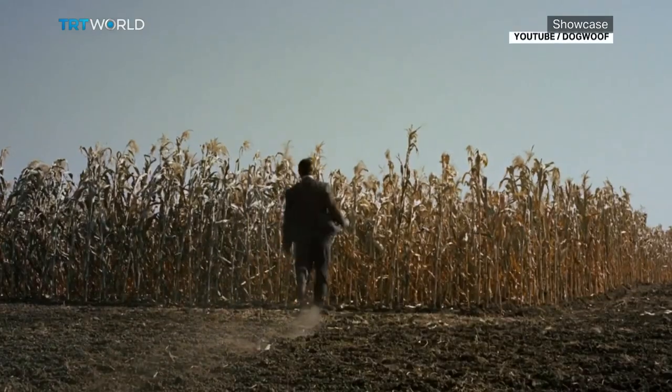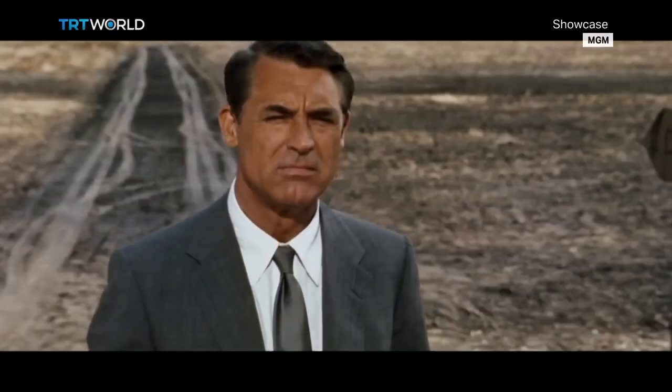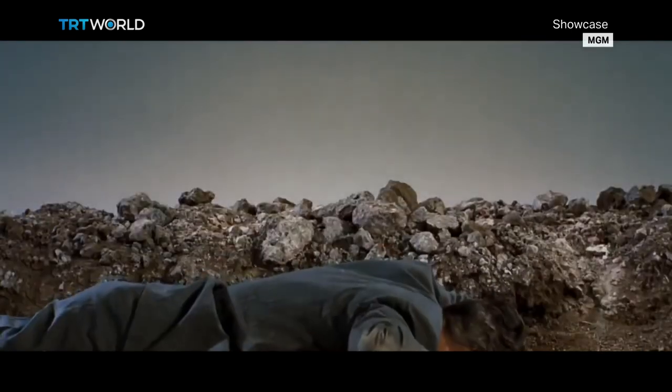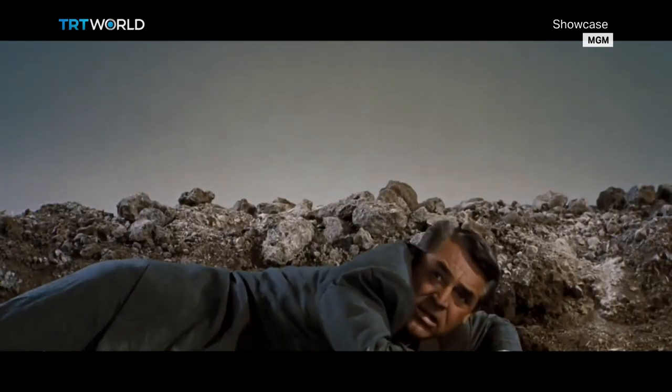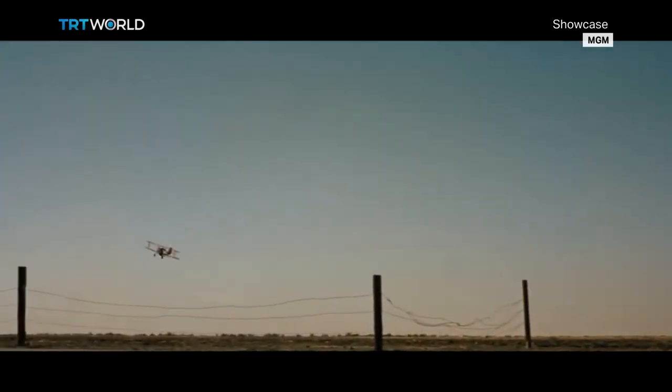The documentary is divided into chapters. The first one, titled 'Escape for Example,' argues that cinema is a means to take a holiday from life. Hitch would know this quite well, because he himself once said: 'Some films are slices of life. Mine are slices of cake.'